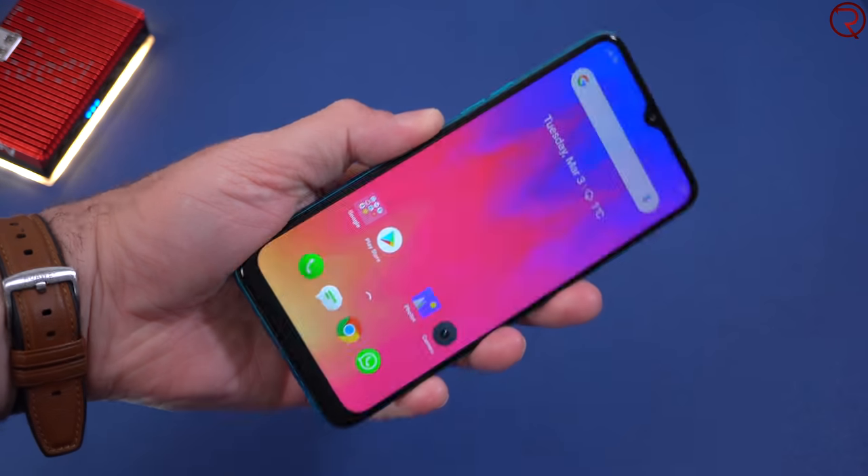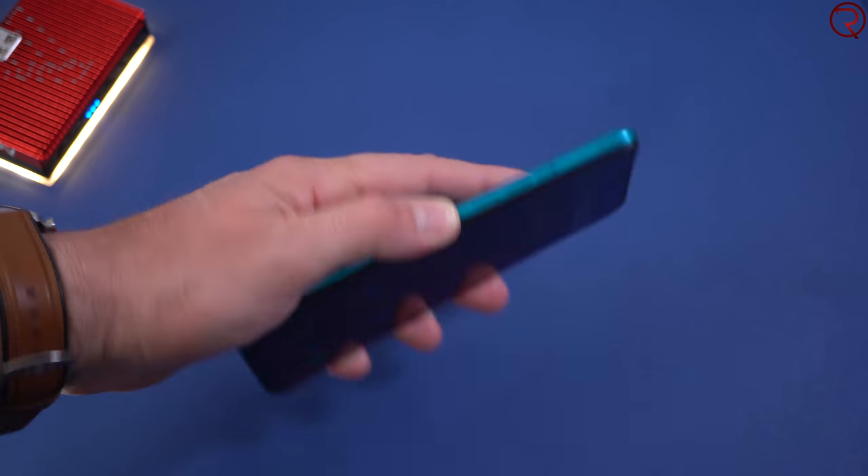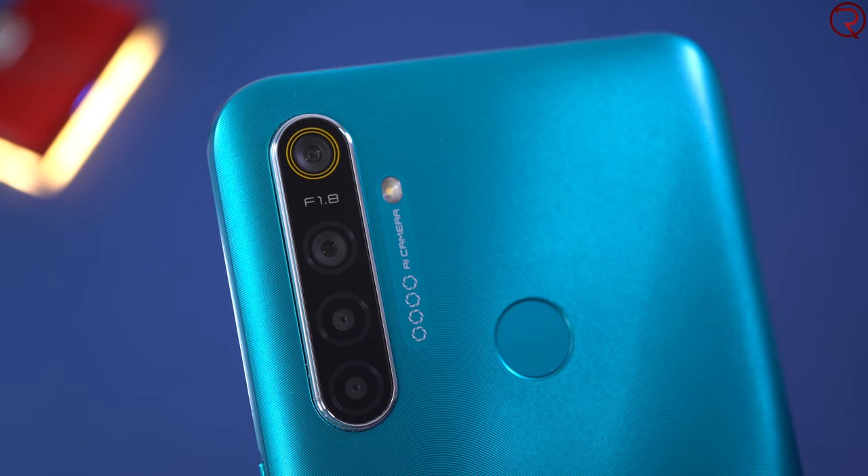On the back we also have a physical fingerprint scanner — all you have to do is touch it and the screen will unlock, and the scanner works well too. We also have four cameras, but we'll talk about those in a bit.